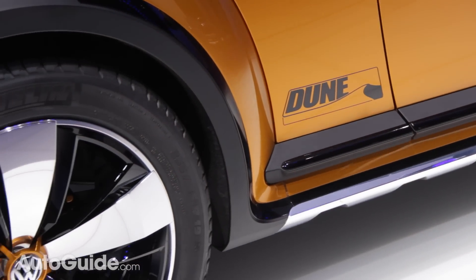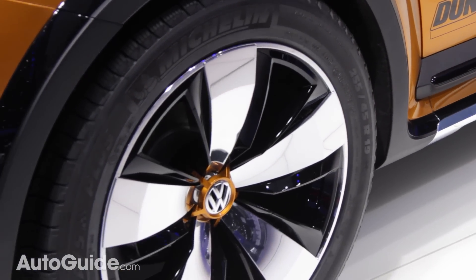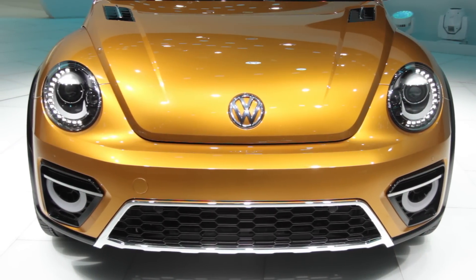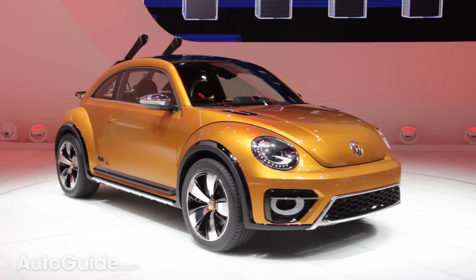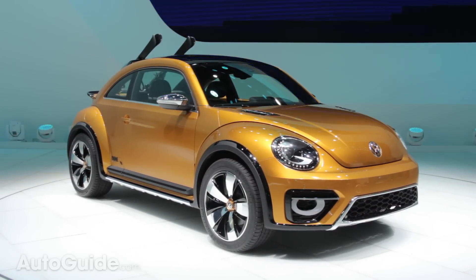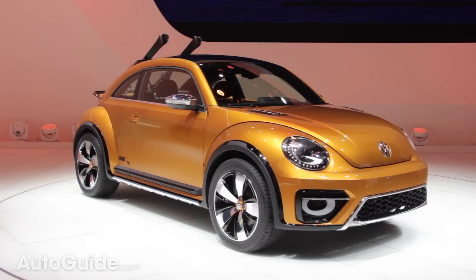It looks like Volkswagen is paying attention to the critics who say that the new Beetle lacks macho appeal. This thing is taller, longer, wider, and has two inches of extra ground clearance. Just one look at those beefy 255-45 tires and you know Volkswagen isn't messing around.